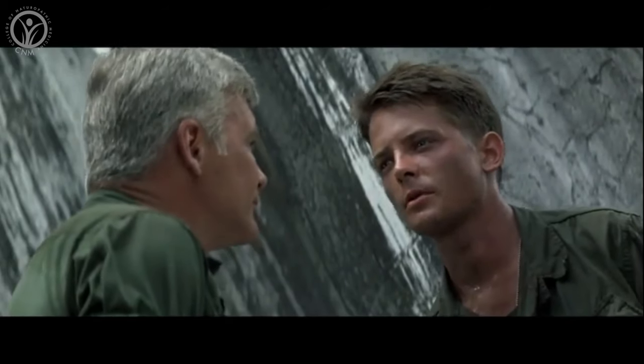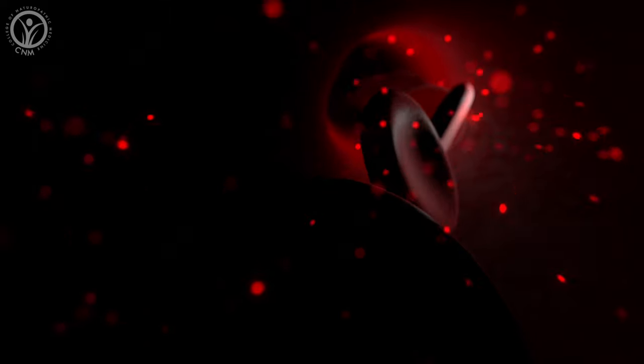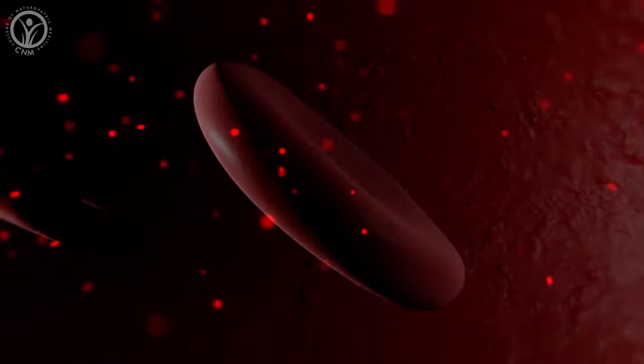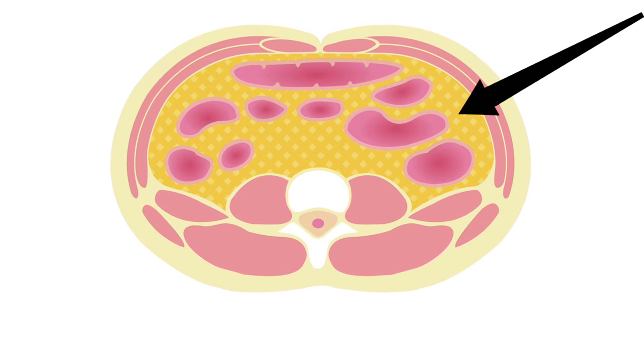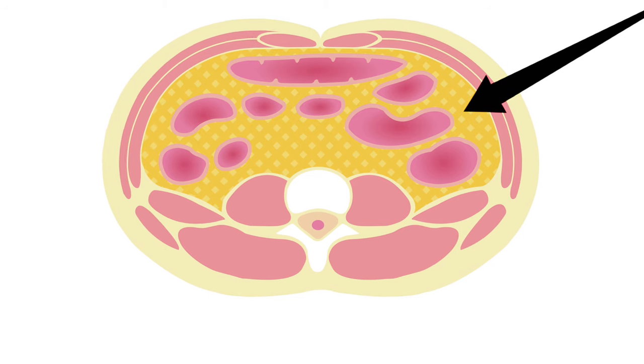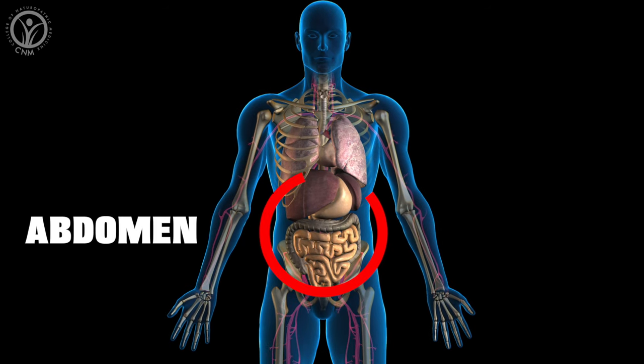Excess belly fat. Many of us carry more fat than we'd like around the midsection, but at a certain level it can be a telltale sign of insulin resistance. When our cells start to become resistant to the effects of insulin, the excess blood sugar has nowhere to go — it can't get into the liver or the muscles, and even our fat cells become resistant. So it ends up depositing in and around our organs, and this is known as visceral fat. The word viscera refers to our internal organs in the abdomen, and it's not healthy to have too much visceral fat.